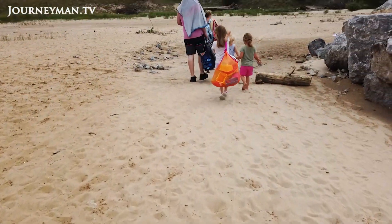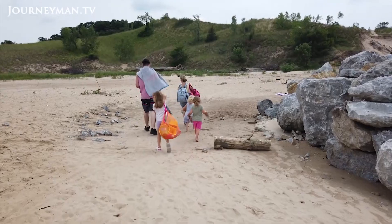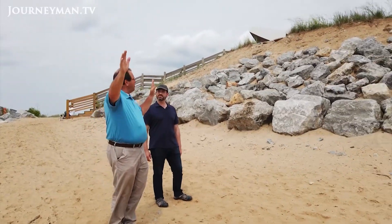"Four years ago, we would have been under 20 feet of sand here. This dune was continuous the whole way across."